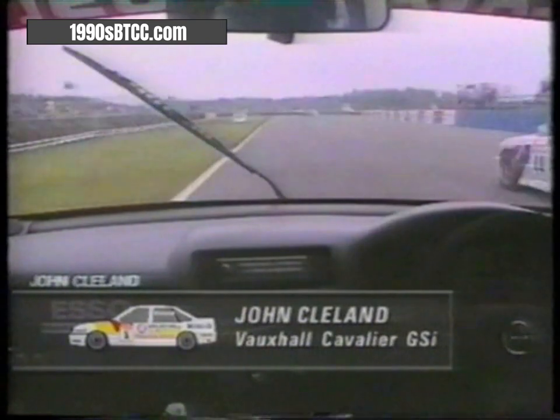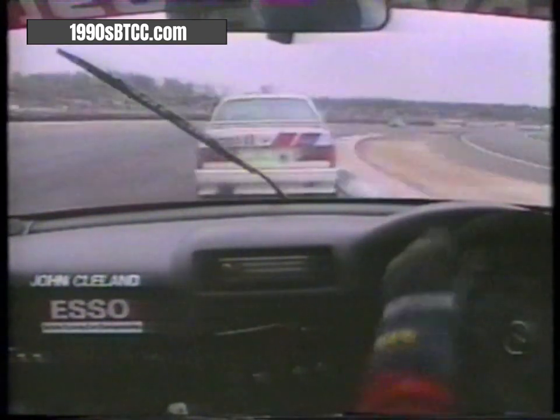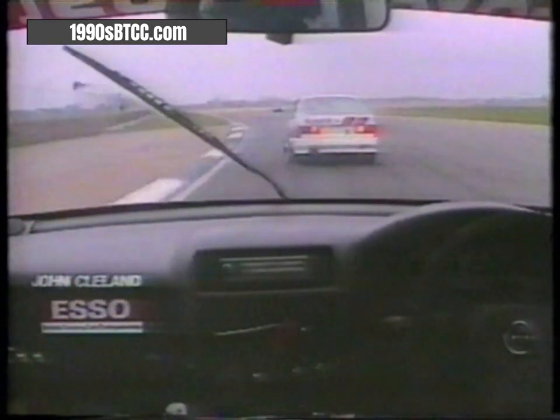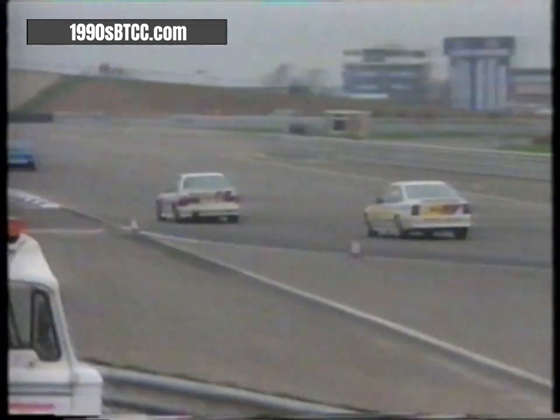Into Luffield, the double right. Jeff Allum in the second Vauxhall is up to fourth, past Jonathan Palmer. Steve Soper almost sliding off the track in second, trying to catch Will Hoy ahead. John Cleland is attacking Steve Soper. We're with Cleland now — front-wheel-drive Cavalier versus rear-wheel-drive BMW M3 ahead. Soper lives in Monaco, Cleland comes from Peagles in Scotland, and there is no quarter given from Maggotts to Becketts.